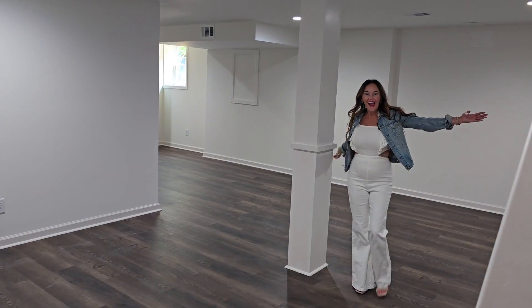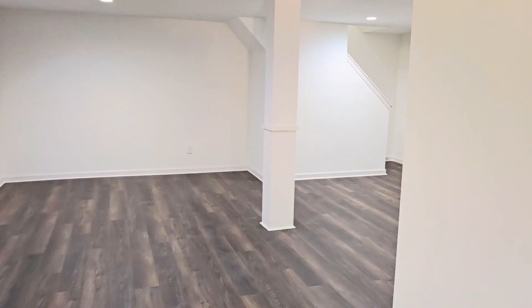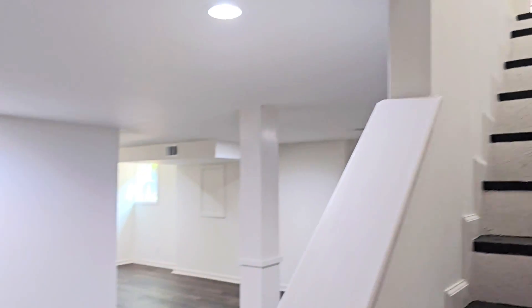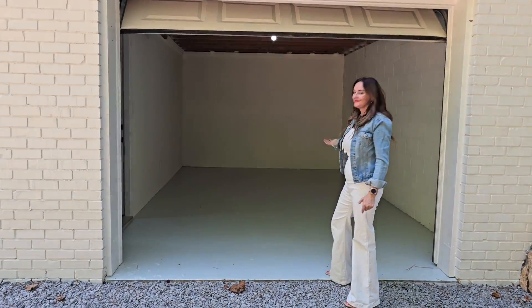Head downstairs to the finished basement — a flex space perfect for that additional fourth bedroom, a game day room, or even a theater. Complete with a one-car garage or ideal workshop area.